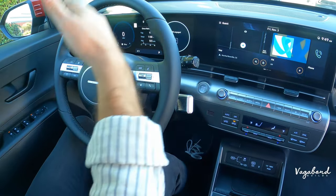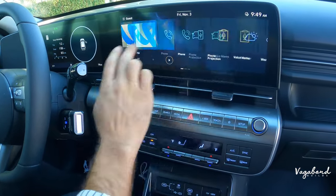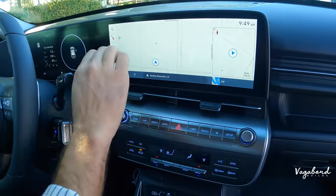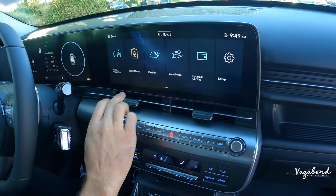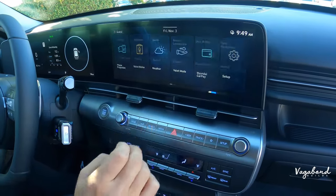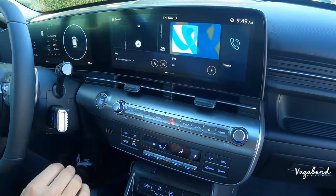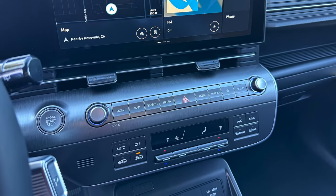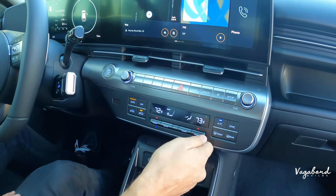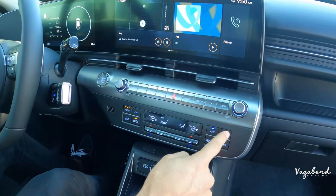The 12.3-inch infotainment screen is very touch-sensitive and responsive with no noticeable lag. You can access full navigation, go home, check weather, and slide between screens. Setup options include drive connections, Apple CarPlay, and Android Auto. Below the screen are manual hard-button media controls with knobs, and dual-zone climate control that can be synced or set independently.